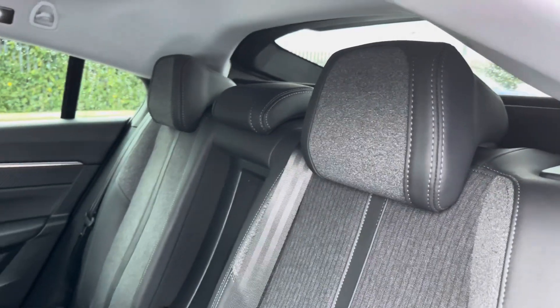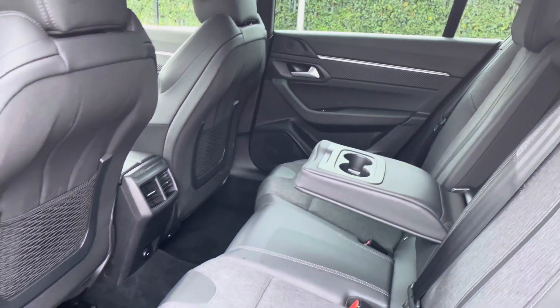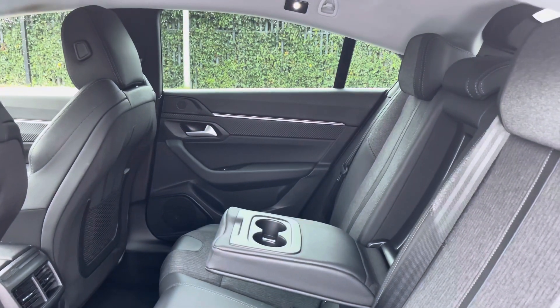The rear seats feature a pull-down armrest with drink storage, two ISOFIX points, electric windows, storage in the back of the front seats, adjustable air vents and 12 volt charging.